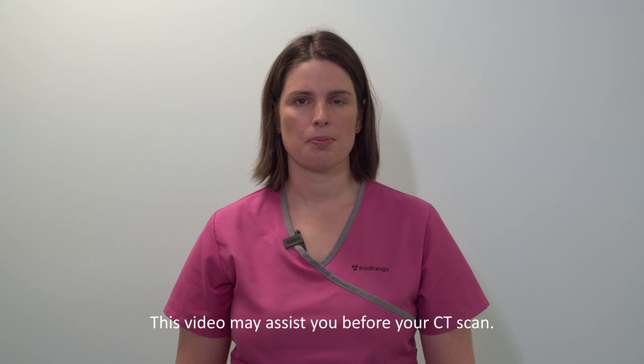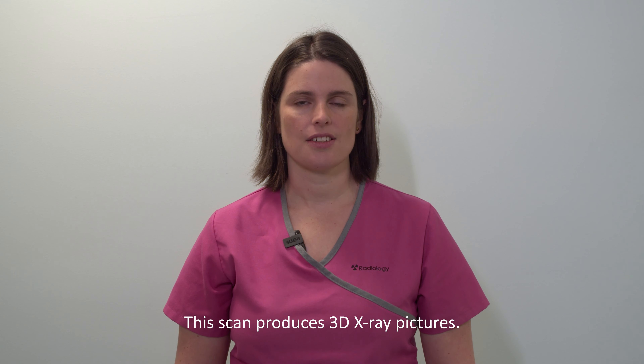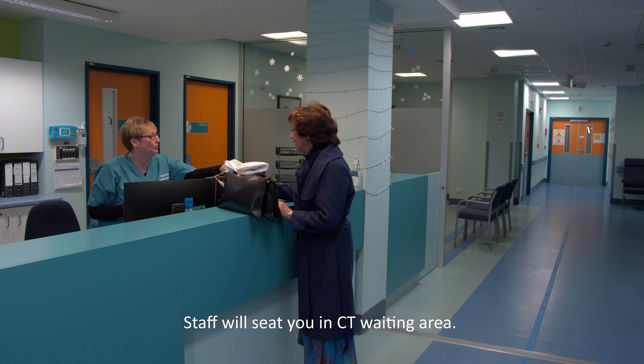This video is to prepare you for having a CT scan at Southland Hospital. A CT scanner is an advanced piece of X-ray equipment that is able to take three-dimensional images. You will be directed to our CT waiting area.